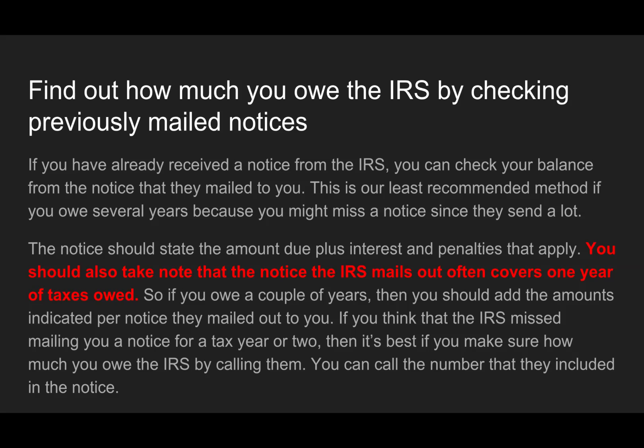If you think the IRS missed mailing you a notice for a tax year — maybe due to a move or something like that — it's best to make sure how much you owe by calling them. You can call the number included in the notice, or call 800-829-7650 or 800-829-1040. I've had people call saying they think they owe around $30,000, and we find out they actually owe $112,000 or $115,000. The notices just don't show all the information. If you get a lien showing all years, that might list all your balances, but otherwise you're generally not getting all your balances in one notice.